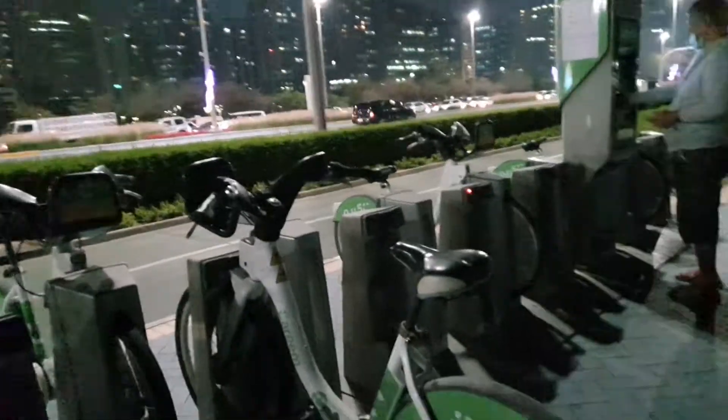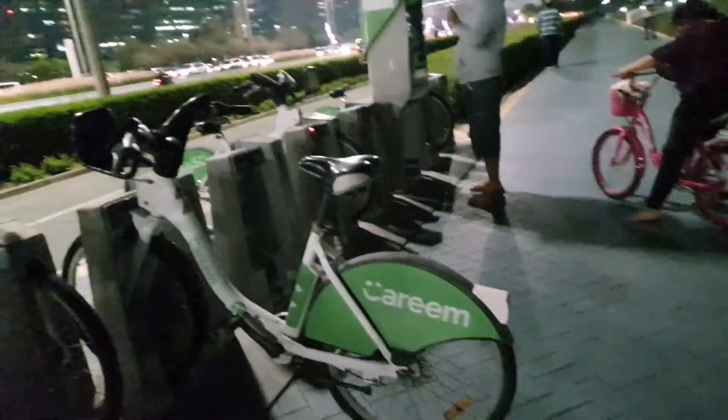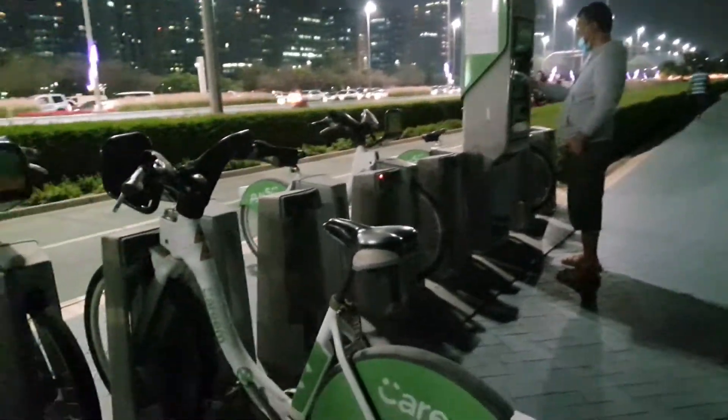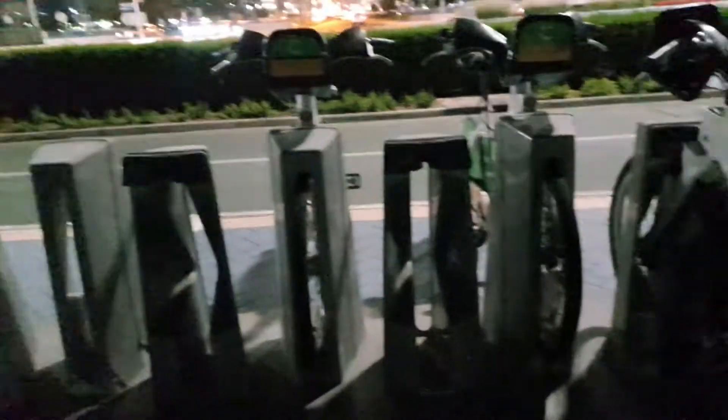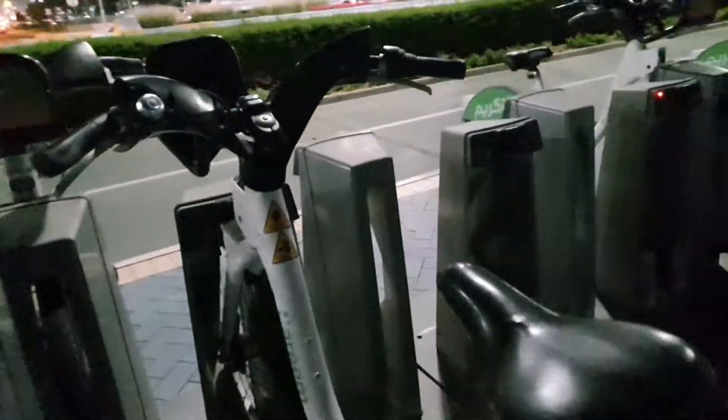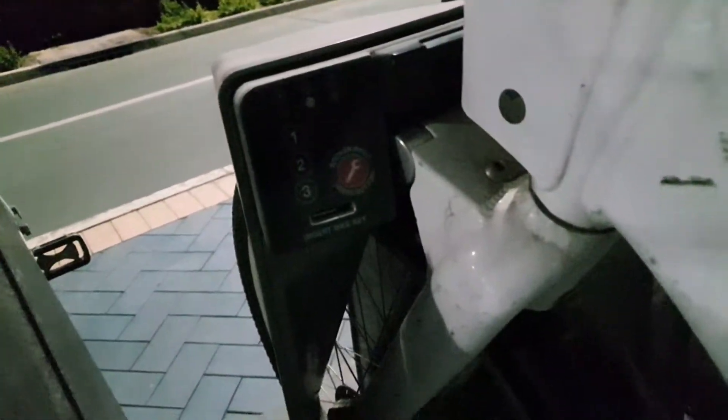Let's see how to use the Karim bikes available at Corniche Beach, Abu Dhabi. This is the stand where the cycles are locked, and this is the key for getting started.